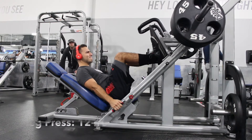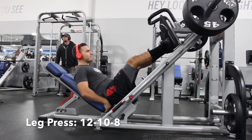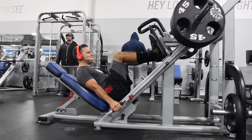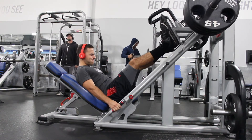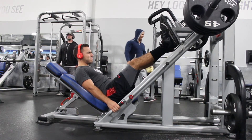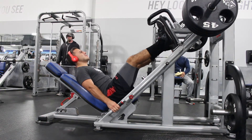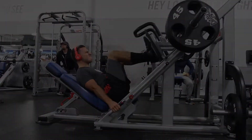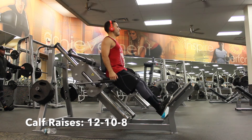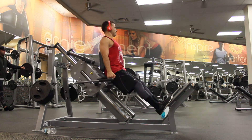Leg press — you want to do 12, 10, 8 as the rep scheme, and every time you should be putting more and more weight on. Calf raises — again you want to do 12 reps, 10 reps, and 8 reps.